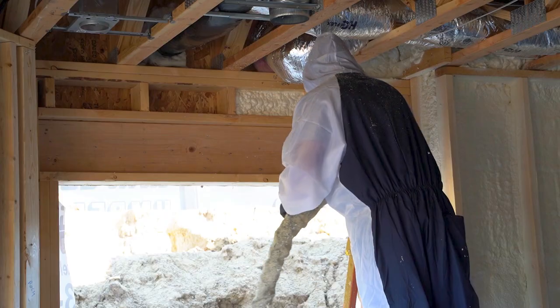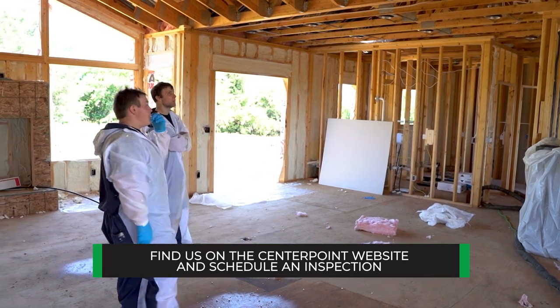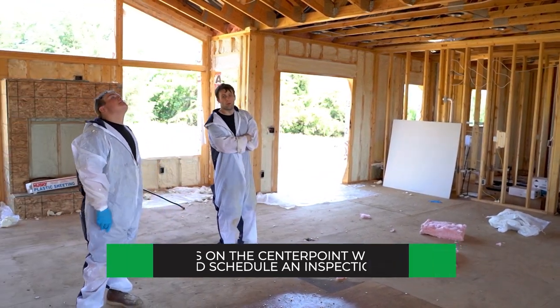CenterPoint customers need to have a CenterPoint account for their gas provider, and then they can find us on the CenterPoint website. We can come in and do an attic inspection, a rim-joist inspection, propose an estimate, and then go in and perform the work. Peak Spray Foam Insulation will take care of all the rebate paperwork for them.